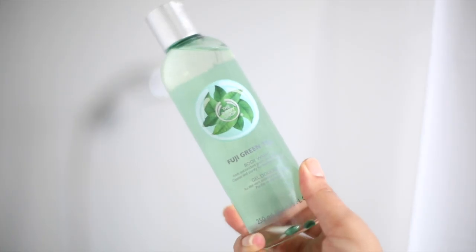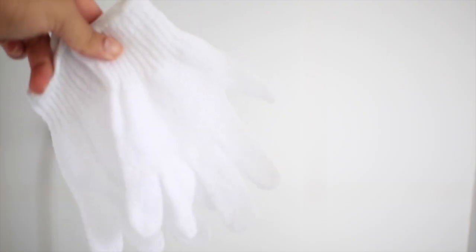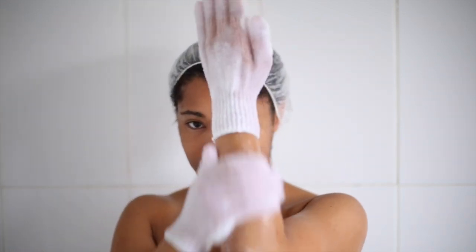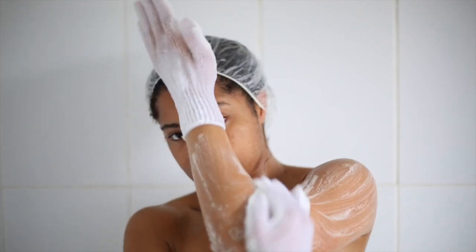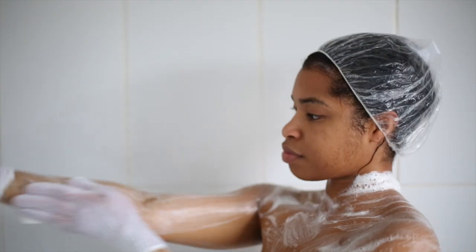Now onto the rest of my body. I'm taking this amazing tea tree shower gel by The Body Shop and my exfoliating gloves. They're actually quite good — I use them every day and they don't feel really harsh on my skin. I'm just going to really rub that into my skin and exfoliate, get rid of all the dead cells and get that skin looking polished.